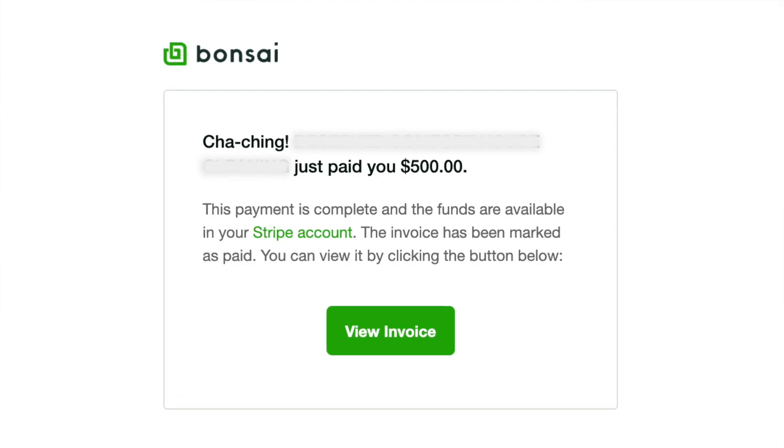By the end of this short video, you're going to have everything that you need to charge an extra $500 per month to all of your Webflow clients.